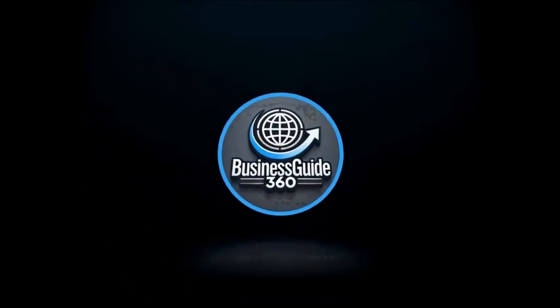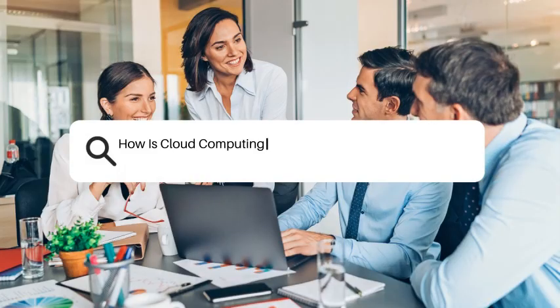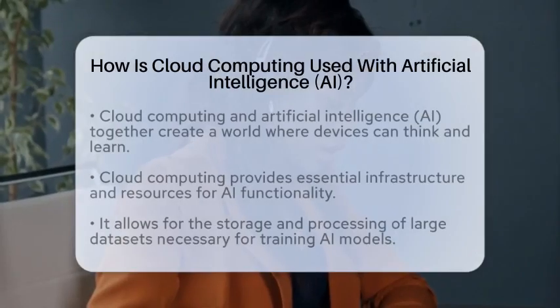Business Guide 360, Empowering Entrepreneurs. How is cloud computing used with artificial intelligence, AI?